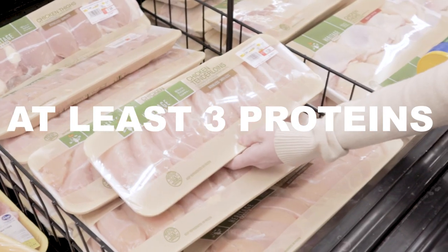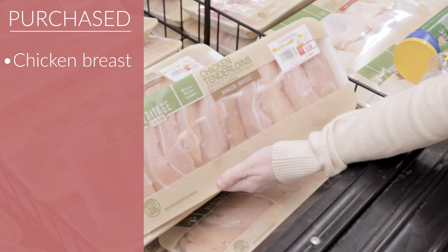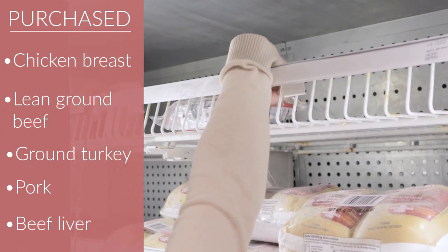Your dog should have at least three different proteins in their bowl. So I got chicken breast, lean ground beef, ground turkey, pork, and beef liver.